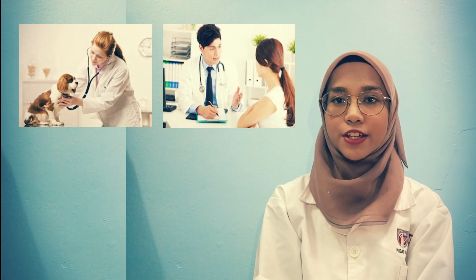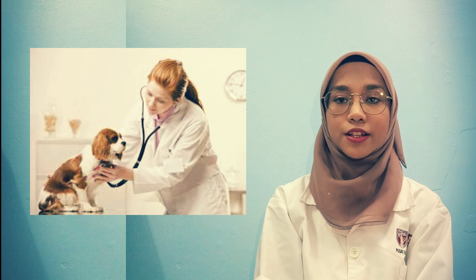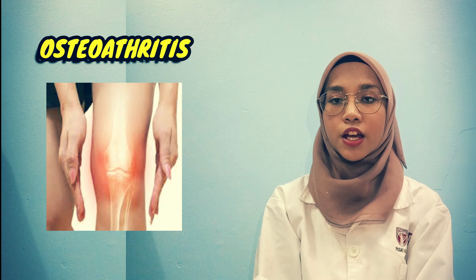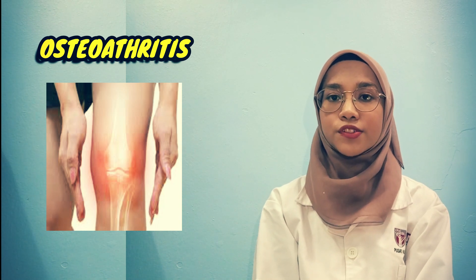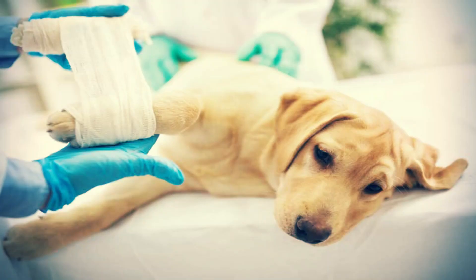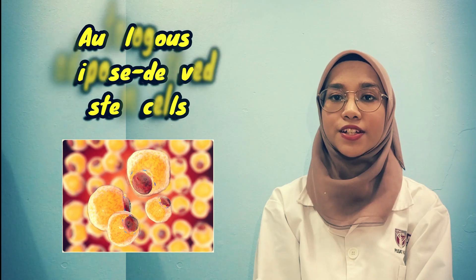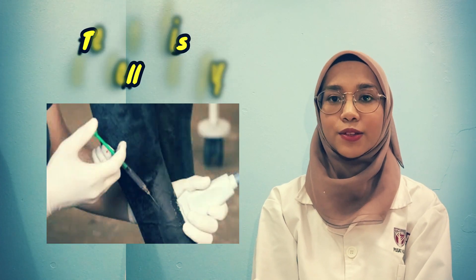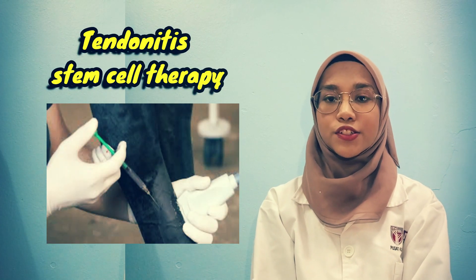Now I'm going to share about the therapy in veterinary medicine. First, orthopedic stem cell therapy, which is used to treat osteoarthritis. Osteoarthritis is the most common cause of chronic pain in dogs. Clinical evidence shows that this therapy, in which stem cells are taken from autologous adipose tissue, can improve healing of injuries and restore joint function.